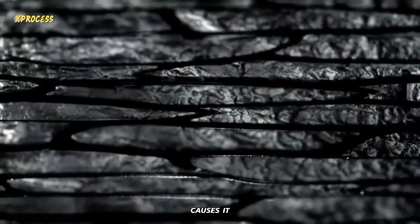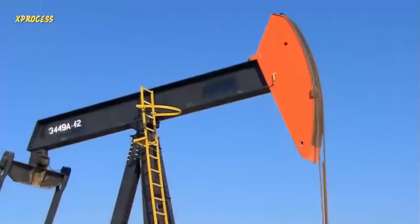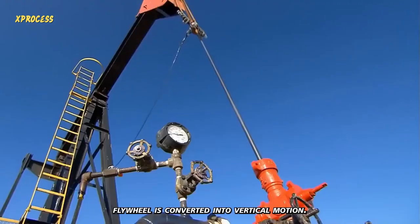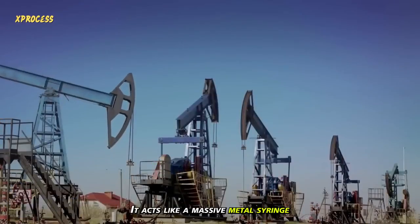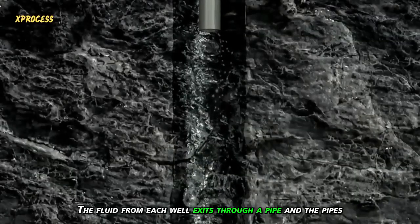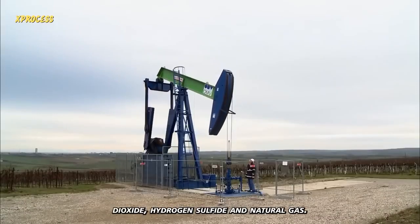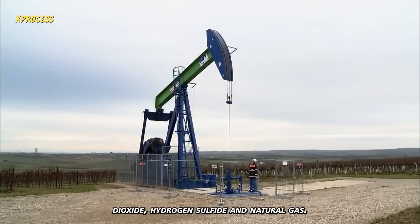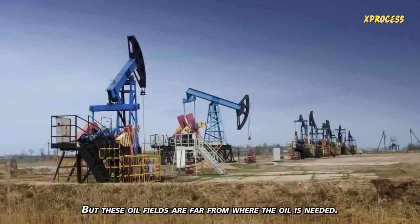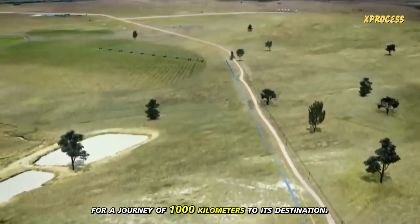Initially, the pressure of the trapped oil causes it to flow through small holes into the pipe and up to the surface. But this natural pressure doesn't last forever, so to keep the oil flowing, a plunger pump is used to maintain the flow for deep wells. The circular motion of the engine's flywheel is converted into vertical motion — it acts like a massive metal syringe, drawing oil to the surface. The fluid from each well exits through a pipe, and the pipes from all the wells feed into a main line that leads to a gas removal container. The fluid contains carbon dioxide, hydrogen sulfide, and natural gas, all of which need to be extracted. A series of pumps then push the oil into a pipeline for a journey of 1,000 kilometers to its destination.